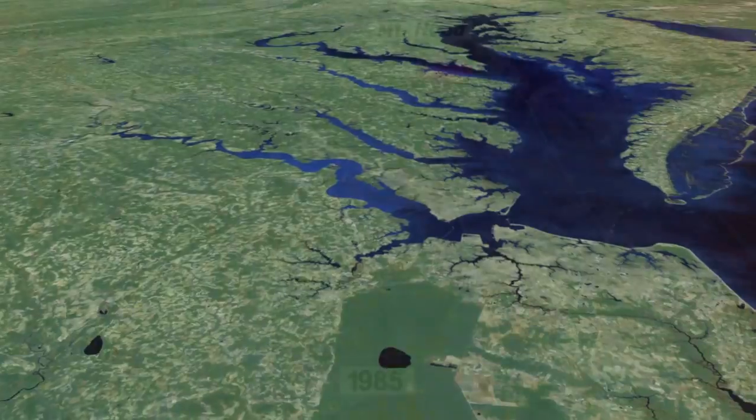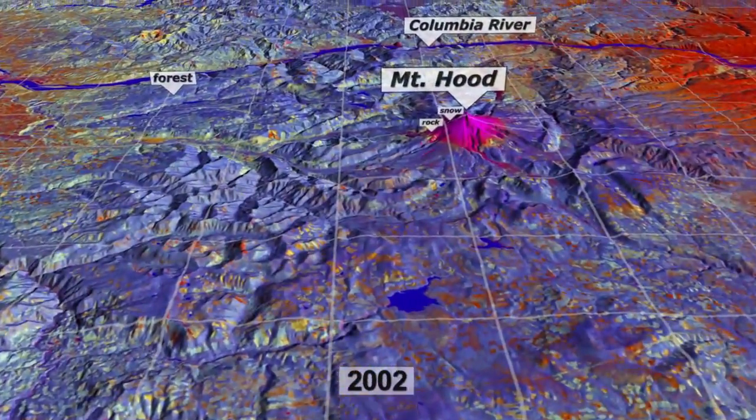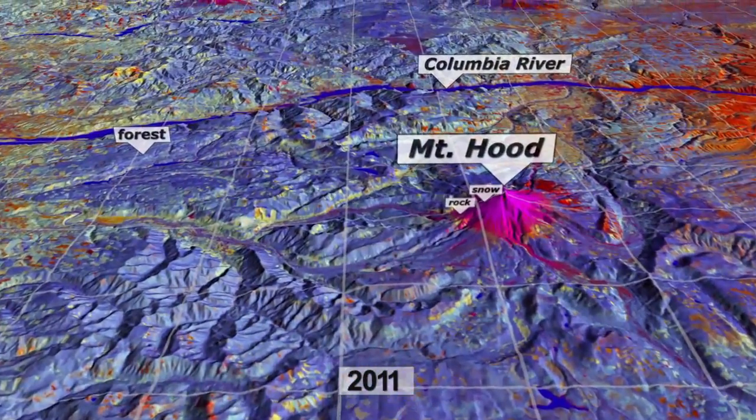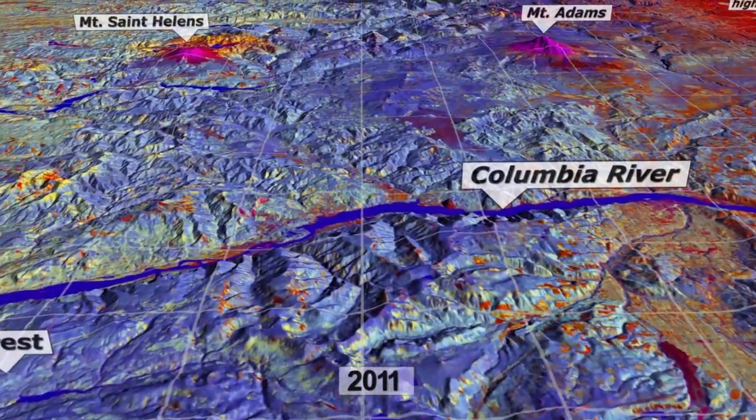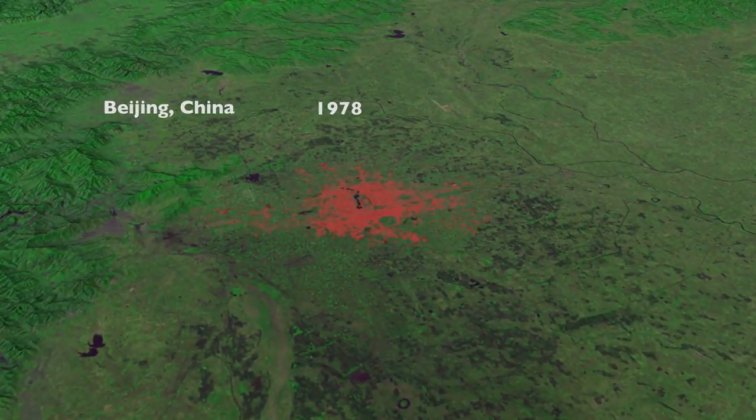This freely available data has led to an incredible blossoming of science research and applications. My favorite part of the Landsat program is the opportunity to think big. With free and open access to data around the world, we're not limited, as we once were, in our ability to conceive of and analyze large data sets — to look at really large-scale changes over continents, over the globe.